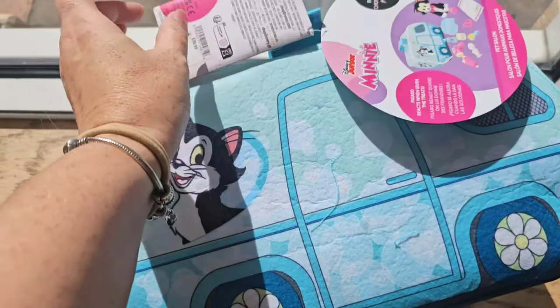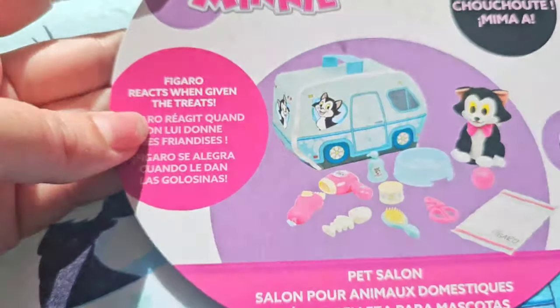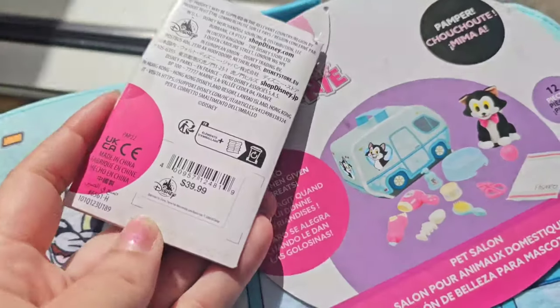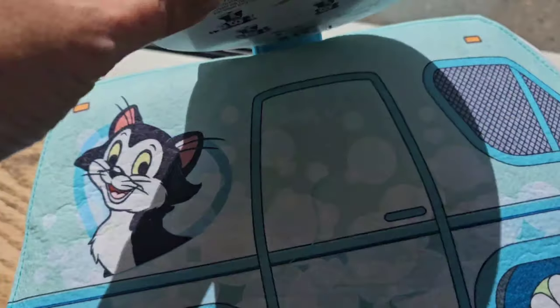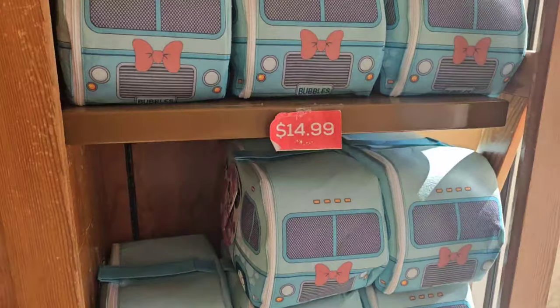Christmas is right around the corner. It's 12 pieces, and Figaro reacts when giving treats — so do I! I react when I'm given treats. It's $39.99, and that's a great price point for a Christmas present.